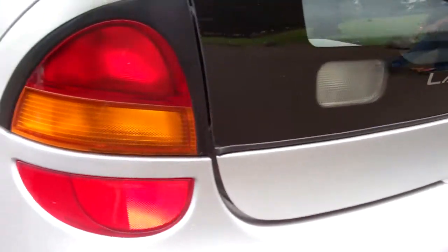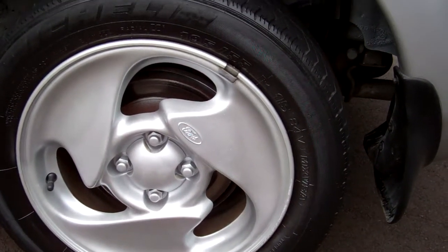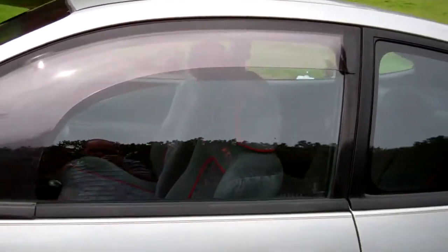Have a look in there — you can see good boot space. Come down here, you can see it's on a set of standard Ford 15-inch alloy wheels. Got the Monsoons, they're always handy.